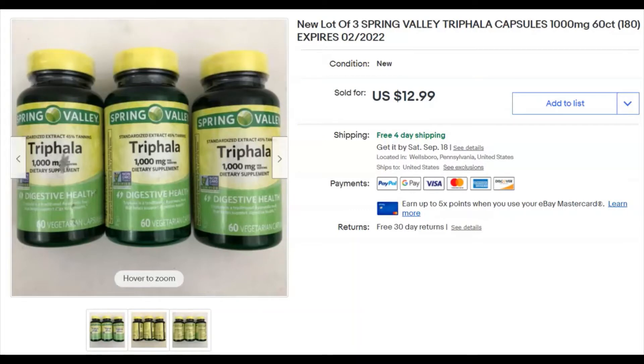Next, some vitamins I picked up at Walmart. I paid three dollars for the lot — a buck apiece for the bottles, they were clear and stout. I listed them May 3rd, they sold August 15th for $12.99 with free shipping. I didn't do very well on these.